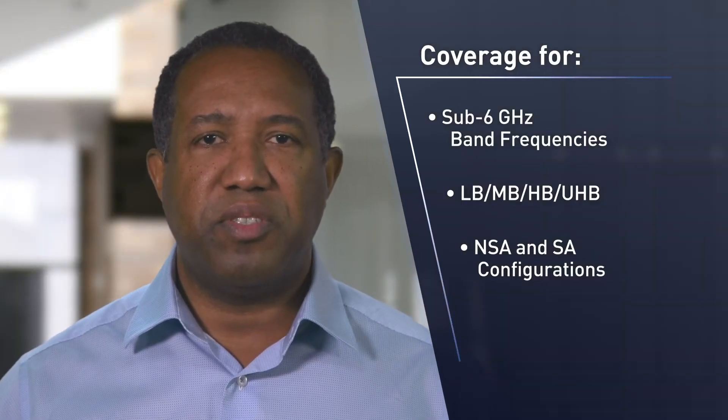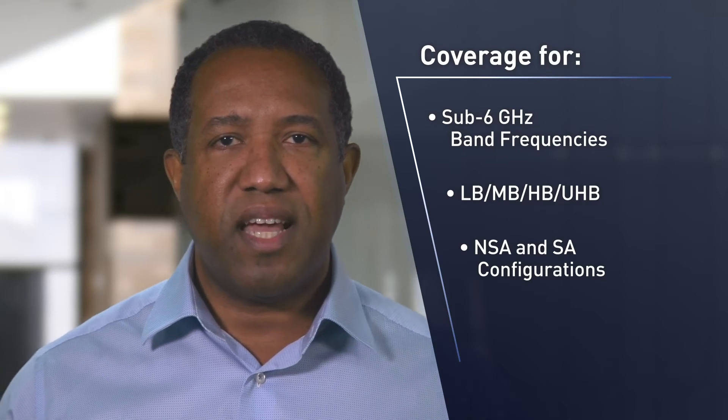The solution covers all the key frequency bands for sub-6 GHz operation, supporting both NSA and SA configurations. What's unique about Sky5 Ultra is that it enables OEMs focused on global coverage to achieve industry-leading device form factors through high levels of integration. It also enables longer battery life, better thermal performance, and enhanced data quality.